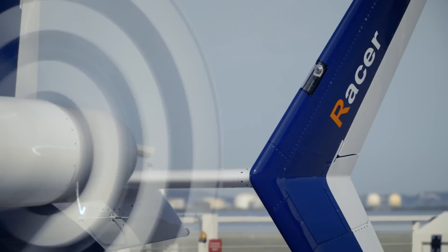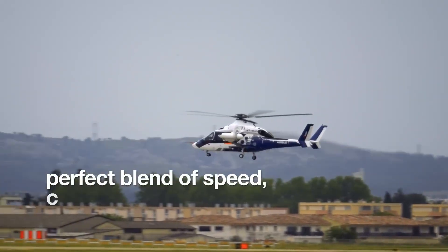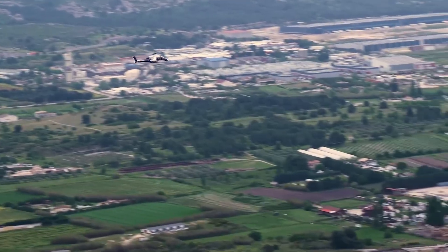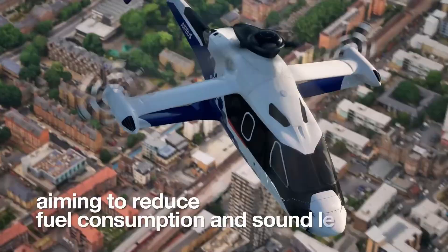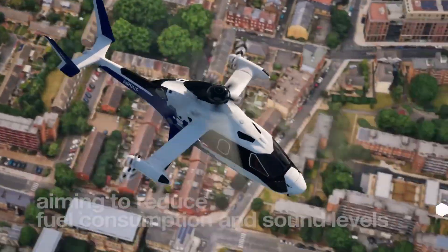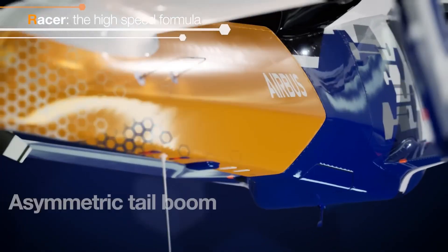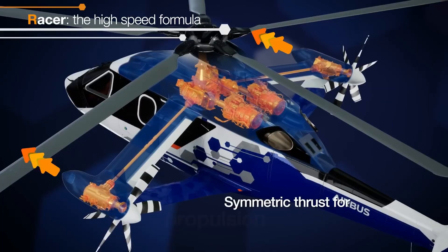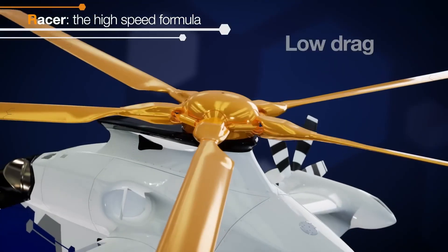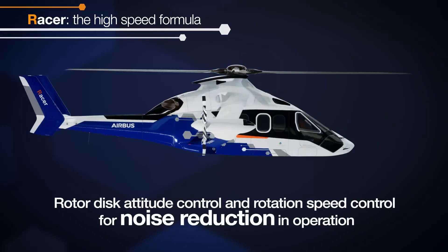The Airbus Racer is a next-gen experimental rotorcraft designed for speed, efficiency, and versatility. Developed by Airbus Helicopters, it combines a traditional main rotor for lift with lateral pusher propellers mounted on box wings. This innovative setup lets the Racer cruise at speeds over 400 km/h, and in its early flight tests it hit an impressive 420 km/h, surpassing expectations.